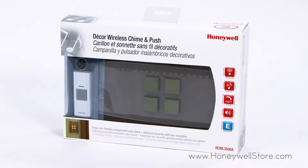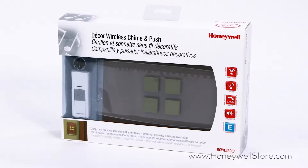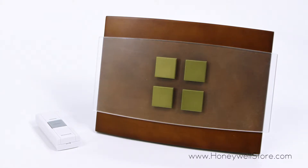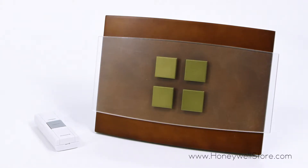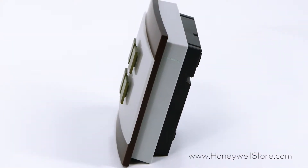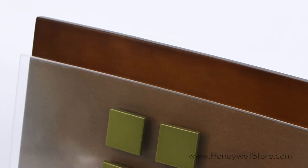The Honeywell Decor wireless door chime features a 450-foot range with a charming wood-inspired face and glass for a contemporary look to fit your home's decor. The wireless chime uses a self-learning code system that automatically adjusts to eliminate interference, and comes equipped with six CD quality chimes with adjustable volume.